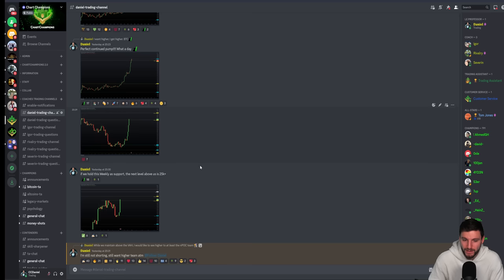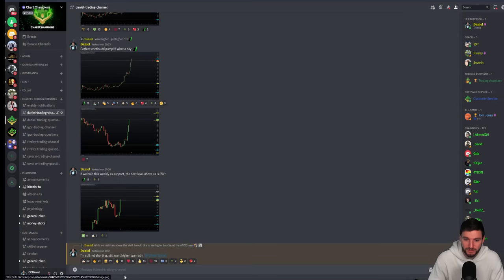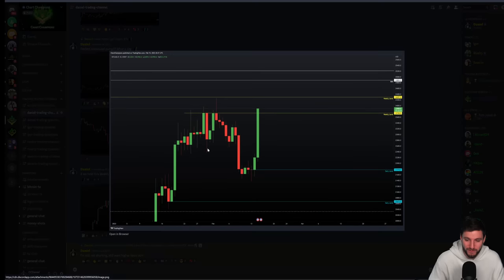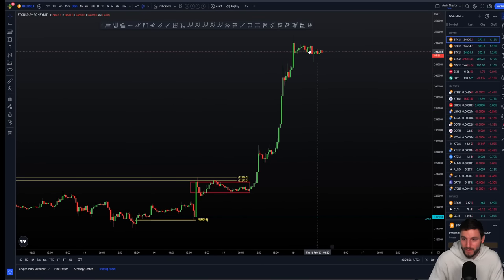I'm not shorting — I want higher. Even though we had weekly levels to be aware of and a swing failure pattern at $24,500, for me those are just levels to be aware of. My next level is above $25,000. And now here we are waking up with almost $25,000 hit, topping out currently at $24,940 — very close to my target.